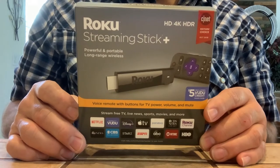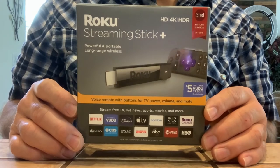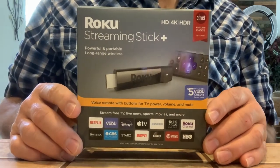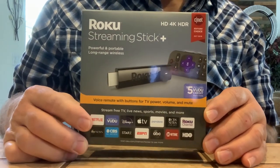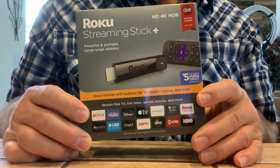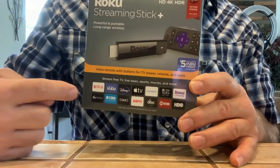This is the Roku Streaming Stick Plus. Like I said, this will give you thousands of free movie stations — pretty much every station you can think of. And again, you can also get paid options if you wanted to get HBO, Showtime, all these others. It gives you the option to get all the paid ones as well.